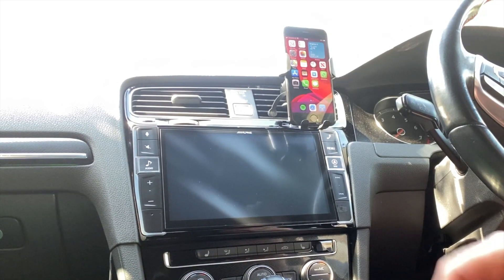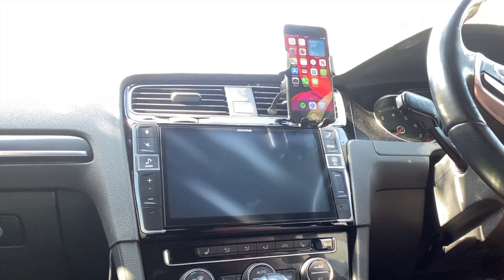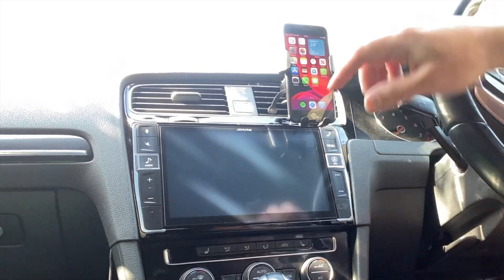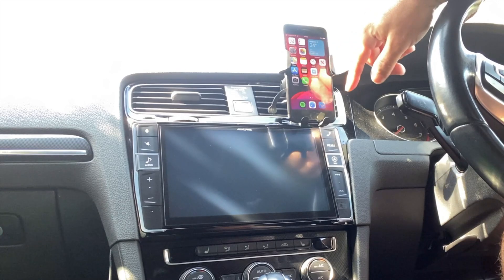Today we're going to look at the wallpapers and what we can actually see on this current first release of iOS 14. If there's something major releasing in future beta updates I'll hopefully try and bring that to you on the channel. So we're here in my Golf Mark 7 with an Alpine X902D G7 display unit, checking out iOS 14 running on my iPhone 7. I think the lowest it can be installed on is a 6S.